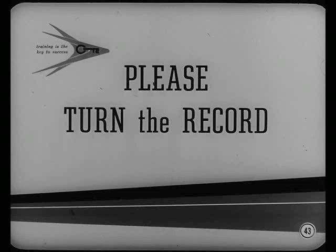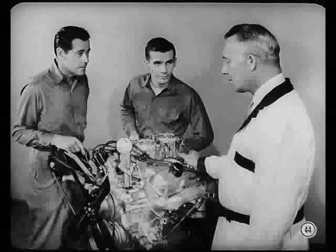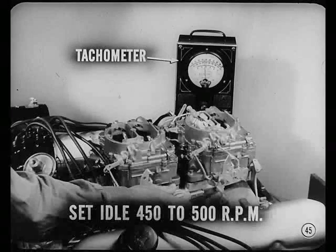Now, we've covered some construction features of this new engine, the oil change, and some tune-up items. Idle speed setting ought to be next. Set your idle speed at 450 to 500 RPM. Always use a tachometer to check and adjust both idle speed and idle mixture settings. Okay, Judd. Will do.